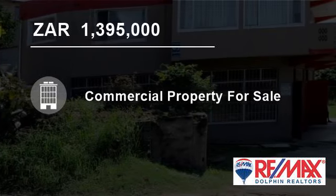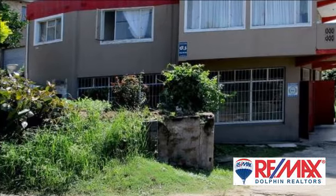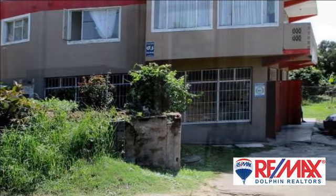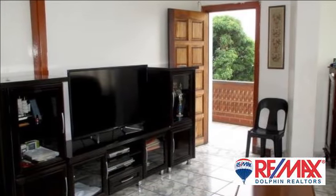Welcome to this three-bedroom, 400 square meter commercial property for sale in Stanger, KwaZulu-Natal, South Africa, for 1,395,000 rand. The property consists of two income-generating businesses that are fully operational.